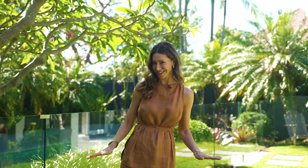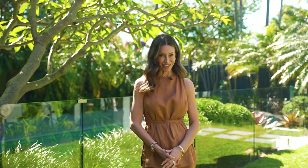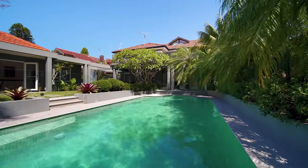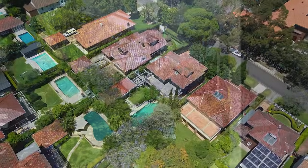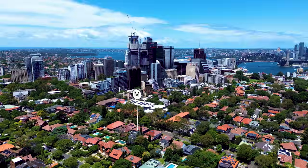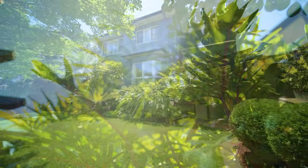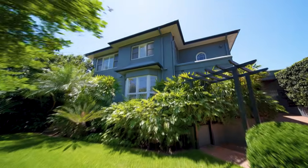Holding the area's highest elevation and enjoying a private north-to-rear position, welcome to Finister — a serene five-bedroom family sanctuary, the epitome of the ultimate family escape. Behind a secure gated frontage, this double brick classic has an enticing sense of arrival.